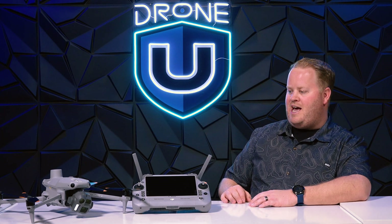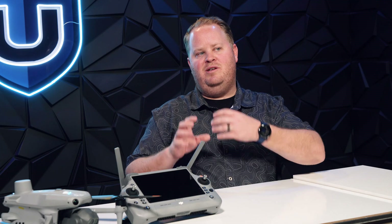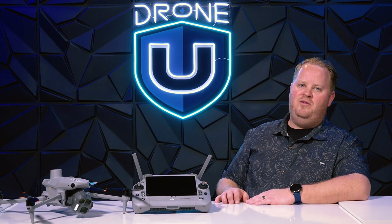Amazing drone, absolutely love it, I think you'll love flying it too. To clarify, this review is not on a Matrice 4T as in Tango, but a Matrice 4E as in Echo. Honestly, if you want a really good thermal drone, you can get the M30T — it's much better. That's going to do it for me here at DroneUHQ.